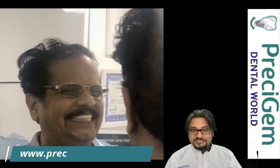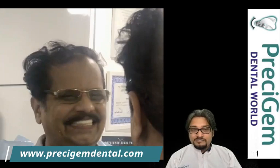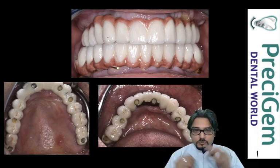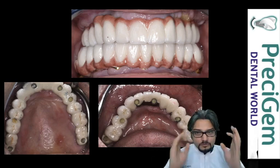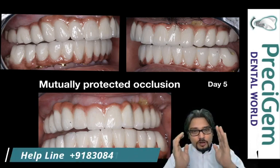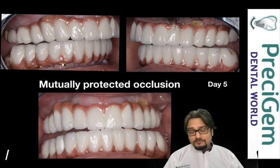That is the lab-made prosthesis of the patient. You can see his reaction — he is checking the teeth after receiving them on day five and was extremely happy. After fixing the prosthesis to the patient, we checked his chewing occlusion, and you can see the screw access holes which we block with tooth-colored material. This is called mutually protected occlusion, so that minimum forces happen on your implants.